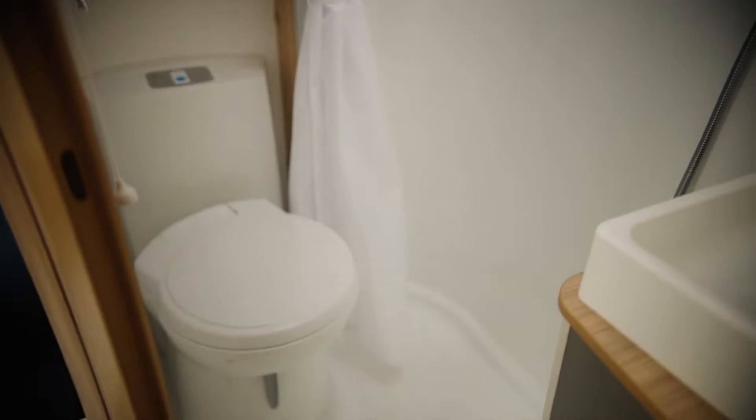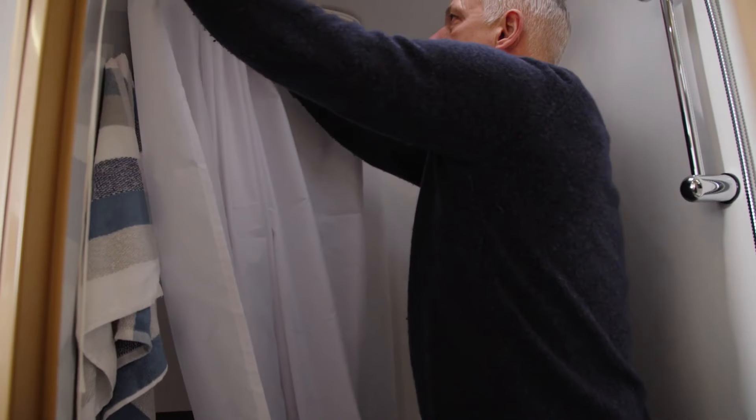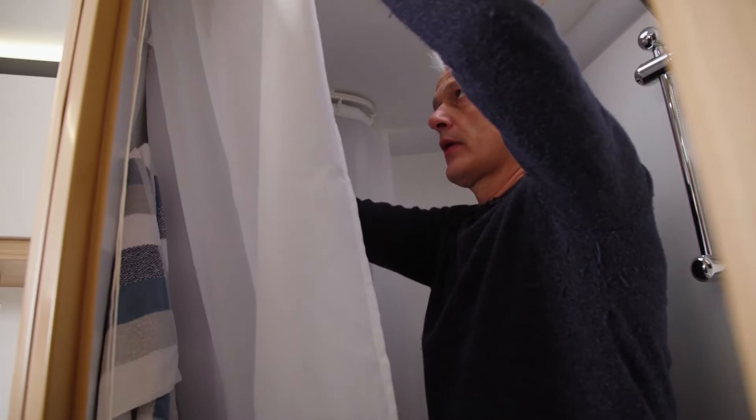The washroom is to the rear of the caravan in a wet room style. It features a shower, a Belfast-style sink, a toilet, and plenty of storage for washroom essentials. Importantly, a shower curtain pulls right around the shower area, protecting the toilet, the cupboard above, and ensuring the toilet roll stays dry.